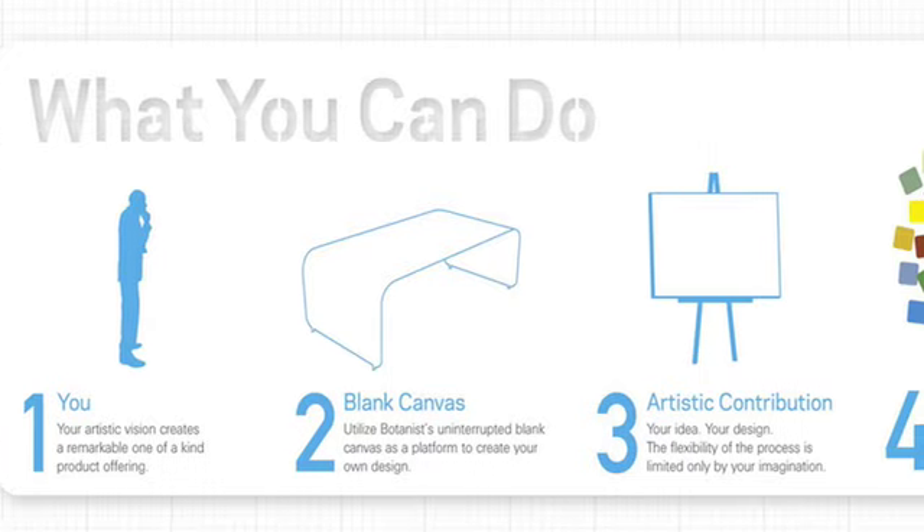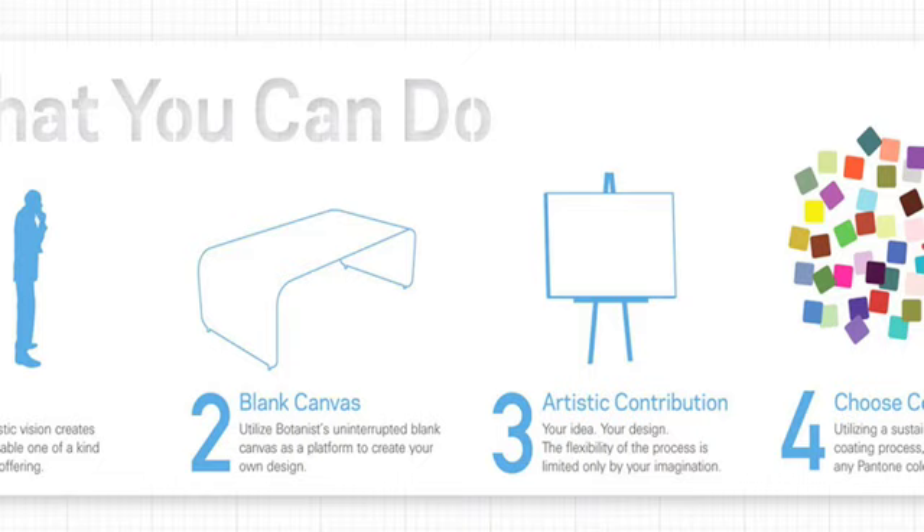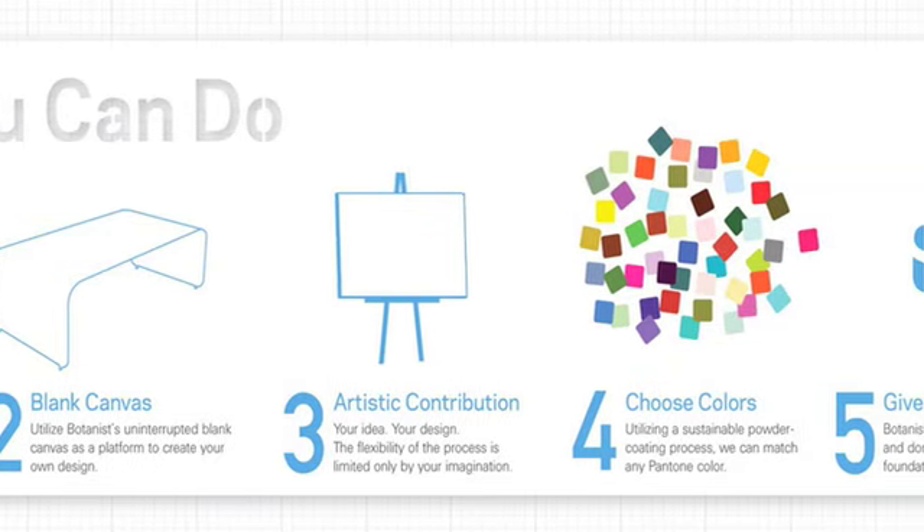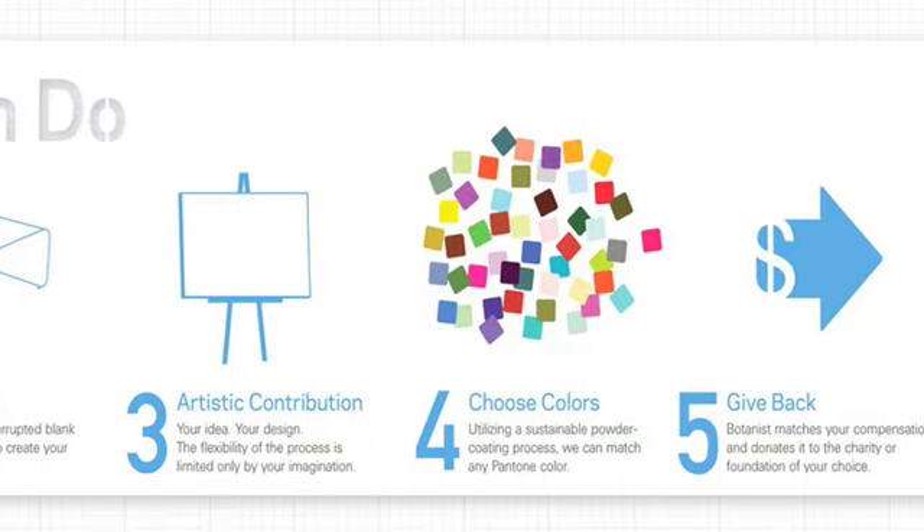So Botanist, for me, is really a collaborative, unifying platform, and there are these blank canvases that we can put our art on. And at the end of the day, Botanist raises awareness and funds for charities that are in need.